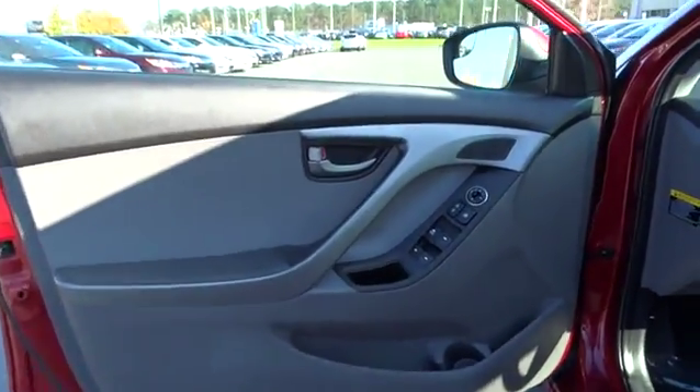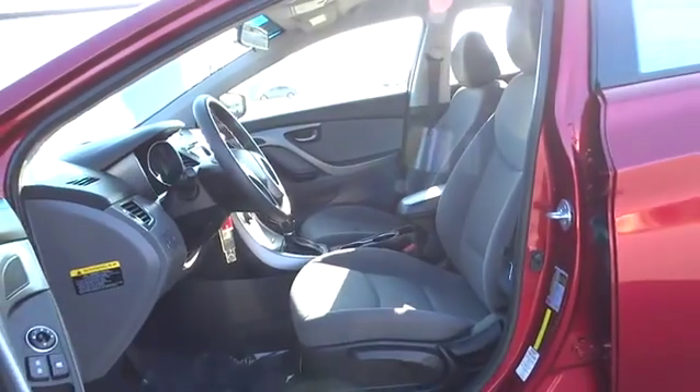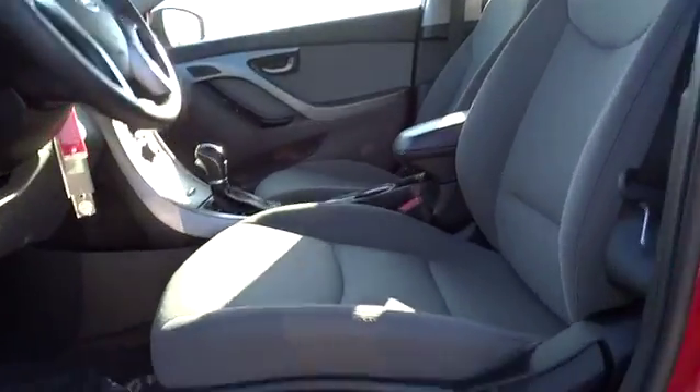Passenger airbag, MP3 player, bucket seats, CD player, side head airbag, trip computer, power windows.